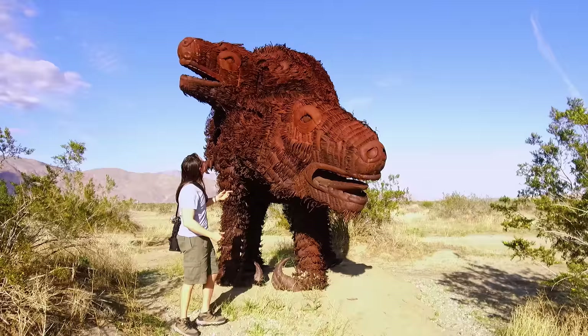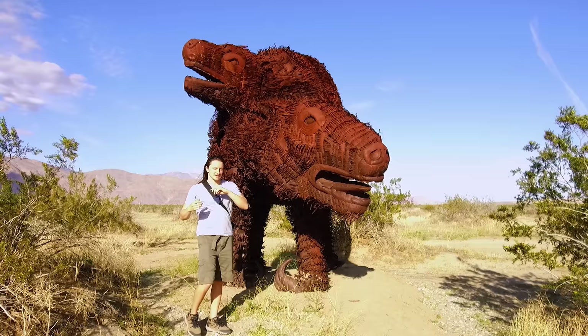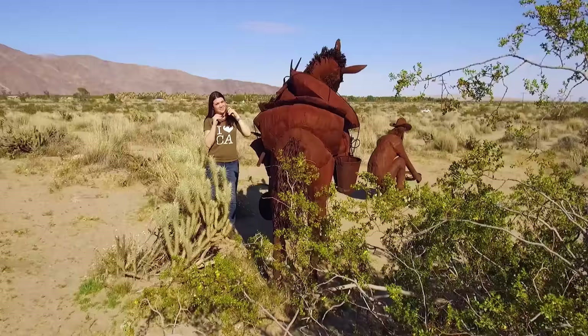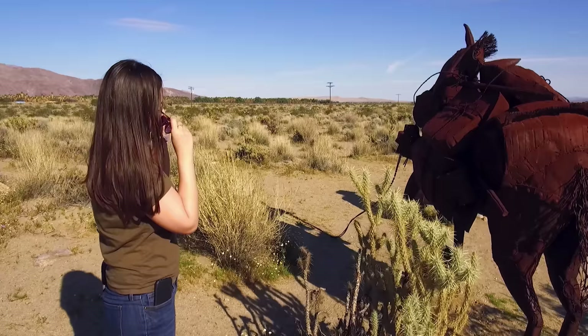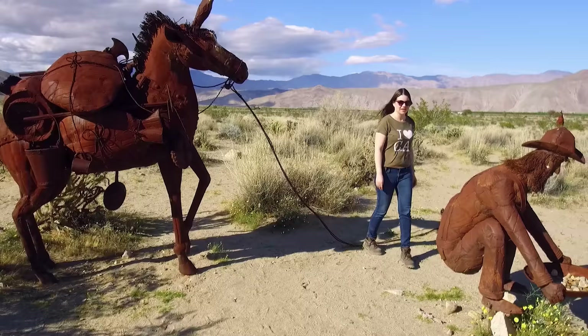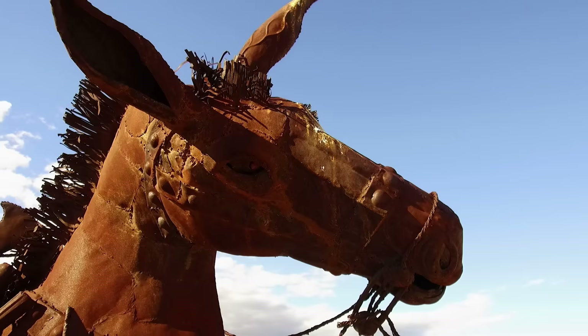I wonder what the first sculpture Ricardo ever made was. I believe that was a T-Rex, because his daughter asked him to build one, and it was 20 feet high and 45 feet long. What a fun dad! What do we have here? A horse and a man pining for gold. Think about these being made out of sheet metal — they're pretty timeless. Ricardo once said the older that they get, the better they will look. Which is anyone's dream, right?